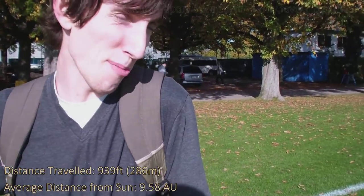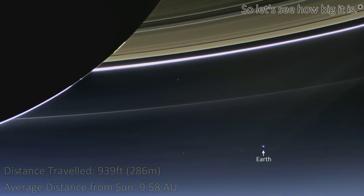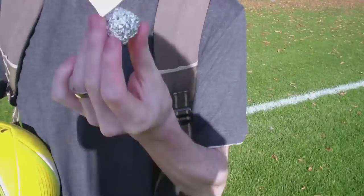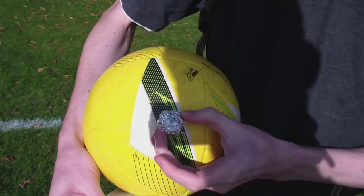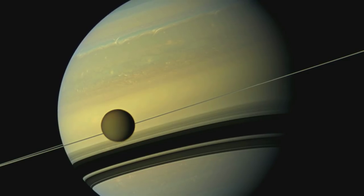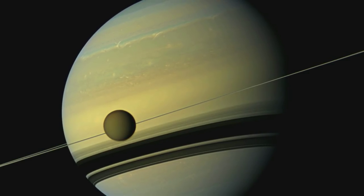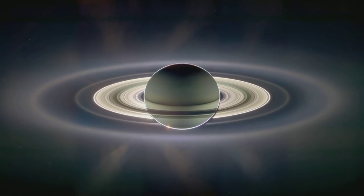We're just headed on to the football pitches now, and this is where Saturn is. Let's see how big it is. Just imagine it has rings — compared to the Sun it's reasonably big still. Smaller than Jupiter but still reasonably big. And we're about 939 feet away from where we started now.